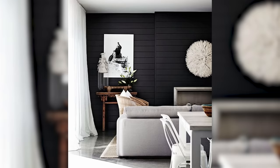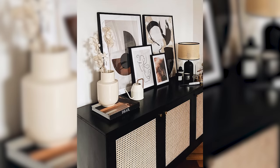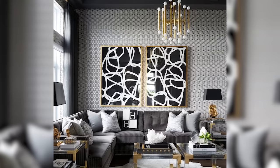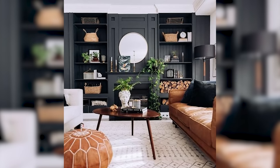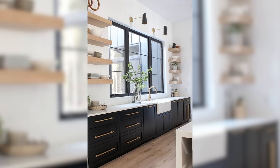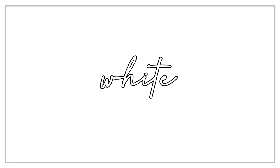Black is the ultimate in sophistication, glamour, drama, luxury and security. Black to me signifies pure elegance. I love a black room with lighter furnishings for instant drama. But if black walls feel a little too overwhelming for you, try black accents in smaller doses. Glossy black is more glamorous, while matte black can be casual or sophisticated depending on the colors surrounding it. No matter how you use black in your interior space, know that it is always timeless and chic.